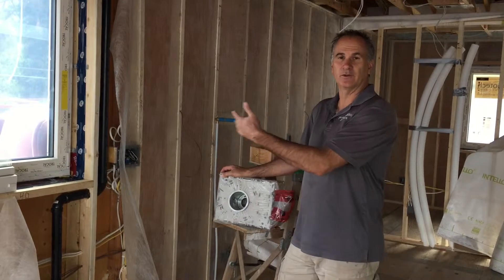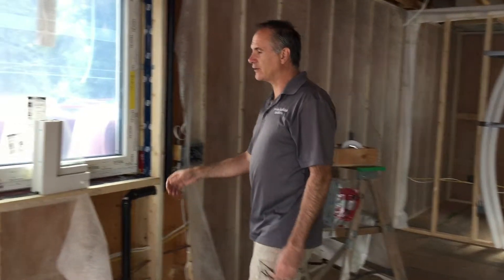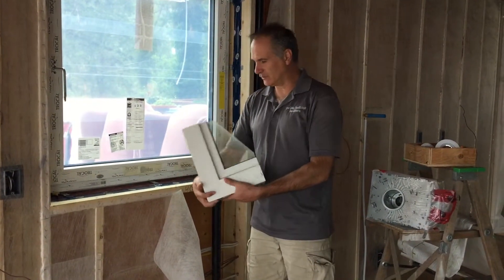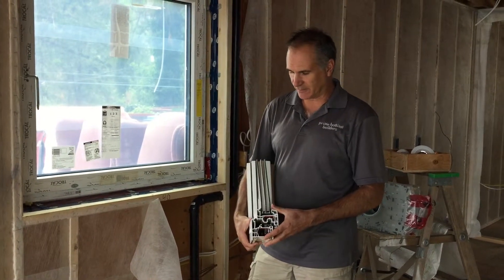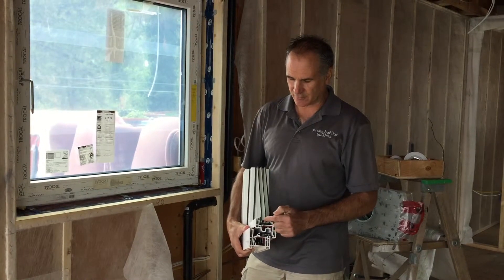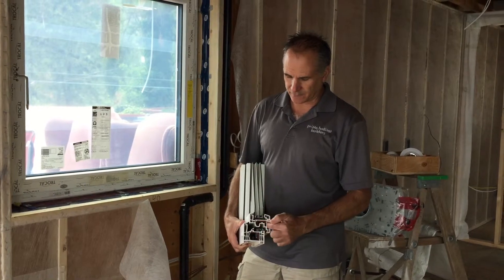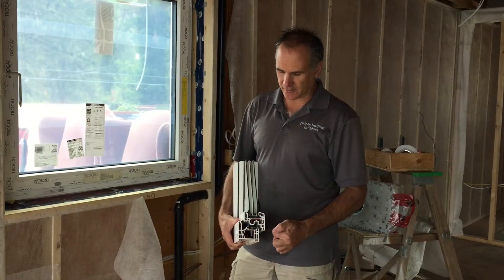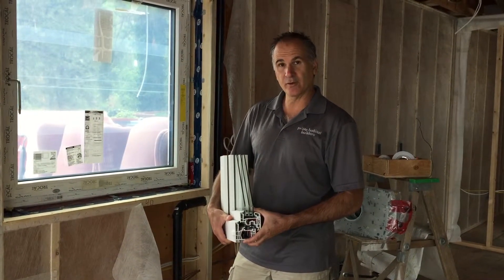This particular house we're using an InnoTech window — it's a triple paned high performance window. When you have a triple pane like this with a super spacer between the panes, thicker panes of glass and a wider spacer down on the bottom, there are lots of chambers that reduce the thermal bridging. This helps eliminate the heat transfer from the outside to the inside of the window, making for a really good performing window.